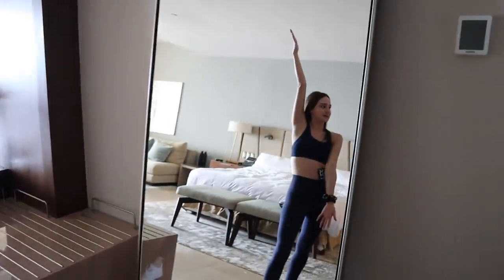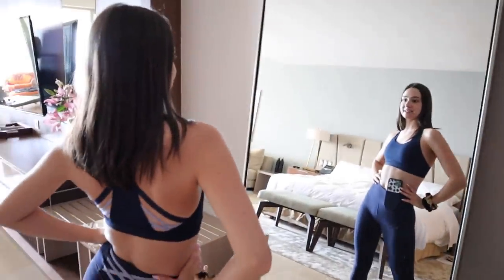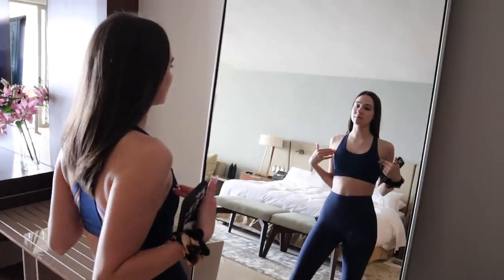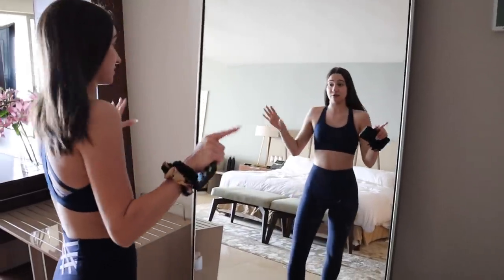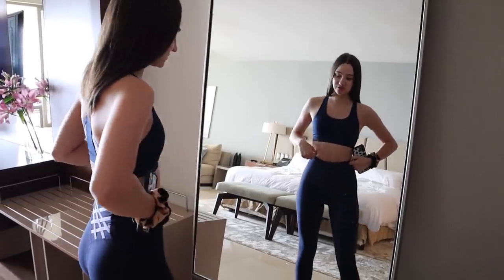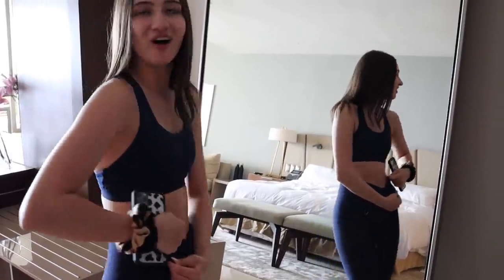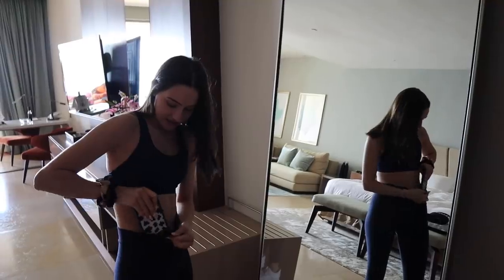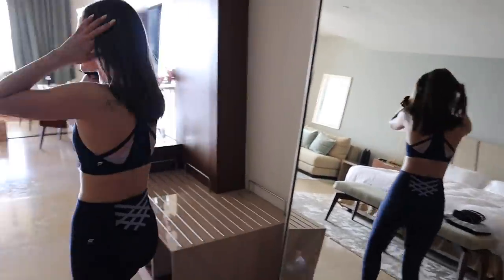We have a gigantic full-length mirror right here — as you guys can see, I look great. I'm in my Fabletics set today. This is the Kessler medium impact sports bra from the January collection — it's so adorable and the back has all these little straps. These bottoms are the Kessler high-waisted strappy 7/8 leggings — I love these too. They have an internal pocket right here in the waistband, which is super nice. Cute little strappy detailing on the back.